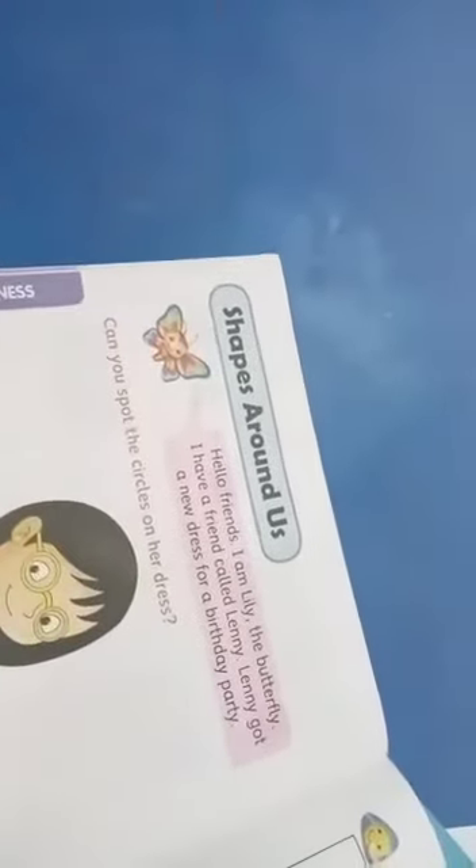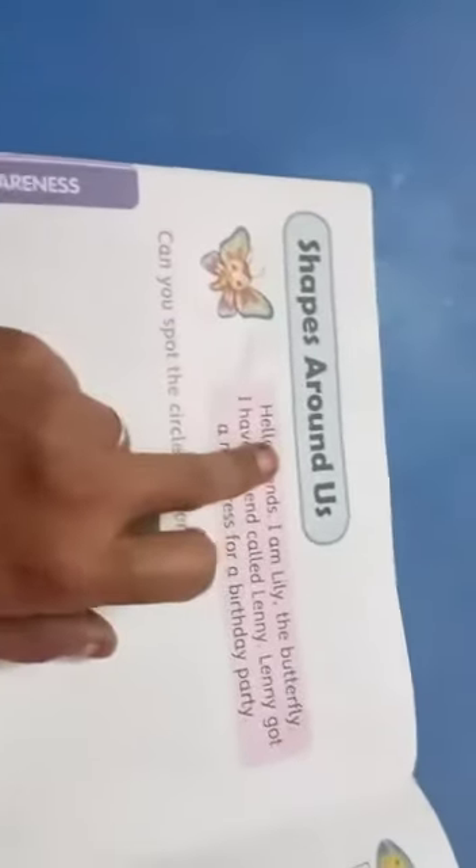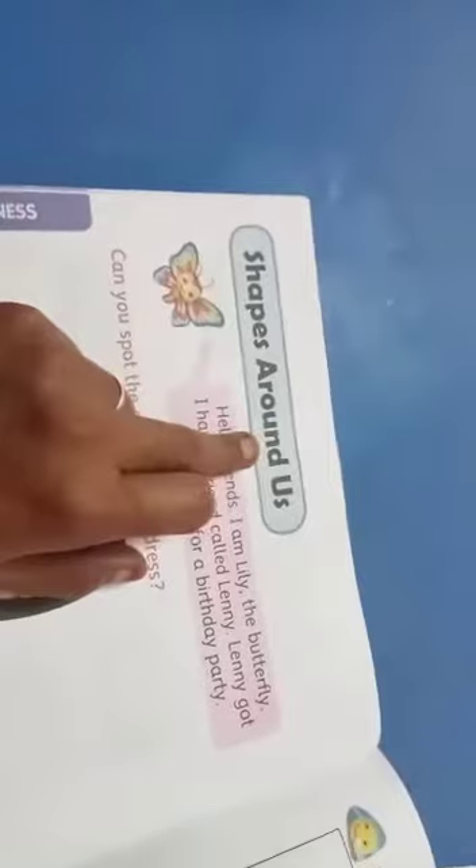We have shapes around us — our side, our home, and then our neighborhood. Places have shapes. Look here, shapes around us. We have shapes around us.